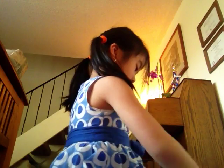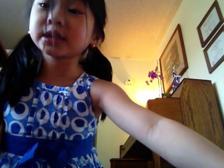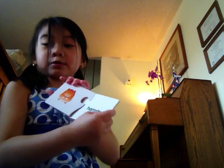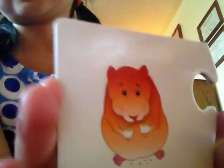Let's put the heads on. Let's put the hamster on. They're all cute. It's like a hamster, a lion, and a cat. This is the hamster one. So cute.